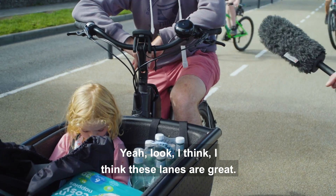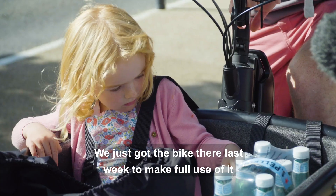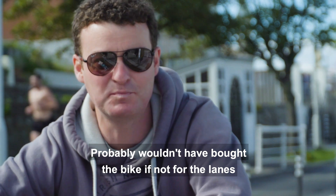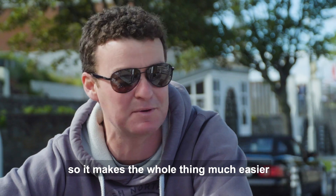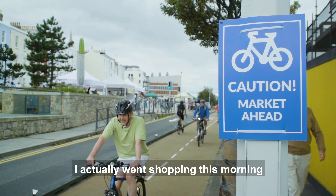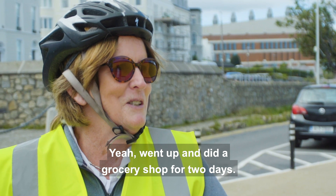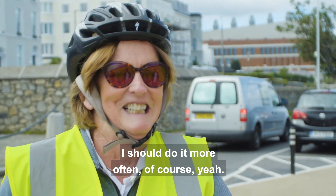I think these lanes are great. We just got the bike last week to make full use of it — it's going to be primarily used for the school run, and we're selling our second car now as well. We probably wouldn't have bought the bike without the lanes, but it makes the school run so much easier and far more enjoyable. I actually went shopping this morning on my bike — did a grocery shop for two or three days, put it in my basket. I should do it more often.